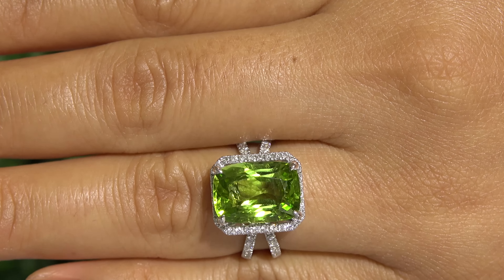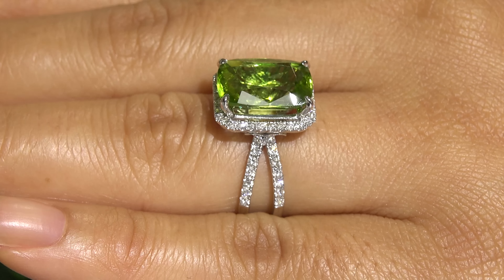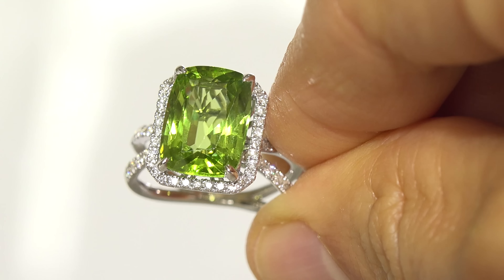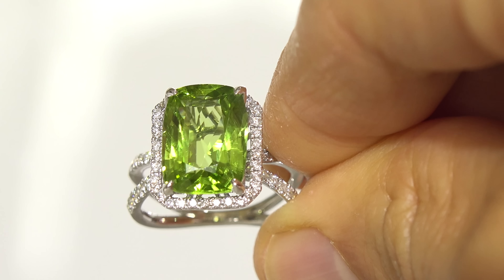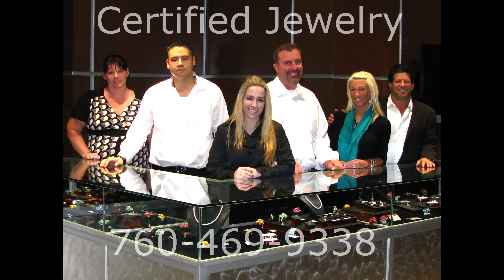If you're searching for that special item, please feel free to contact us and we'll be happy to check our upcoming inventory for you. We also encourage you to subscribe to our Certified Jewelry YouTube channel so you can be the first to preview all of our upcoming Estate Jewelry Collections. Thanks for watching and Happy Shopping!